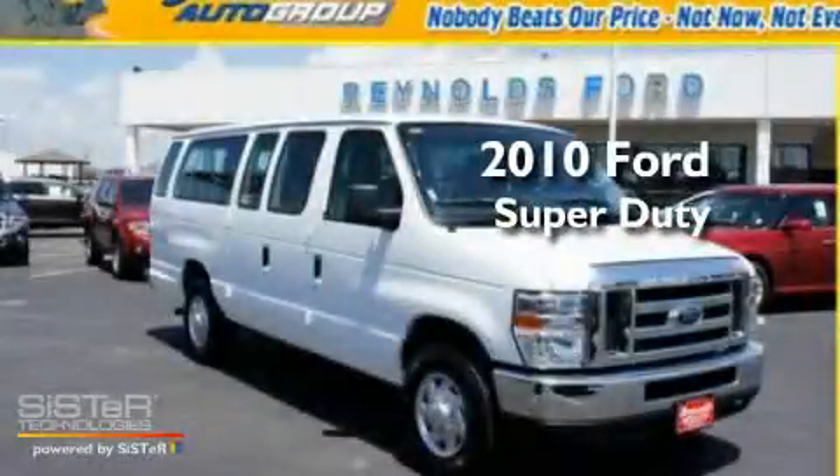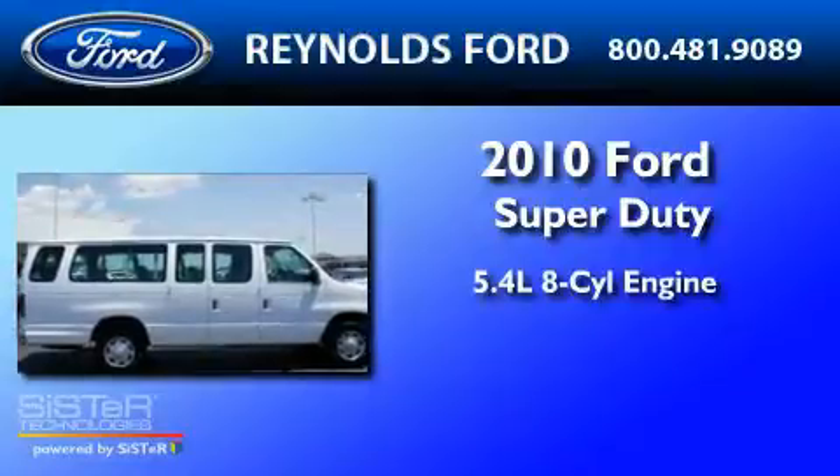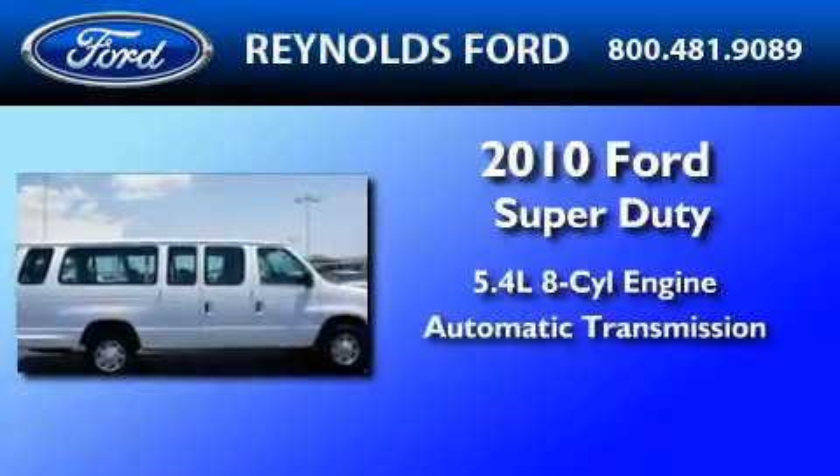This is a 2010 Ford Super Duty. It features a 5.4-liter 8-cylinder engine and an automatic transmission.